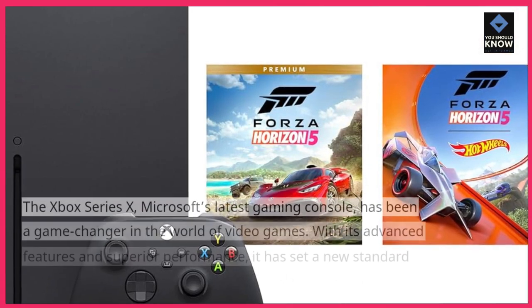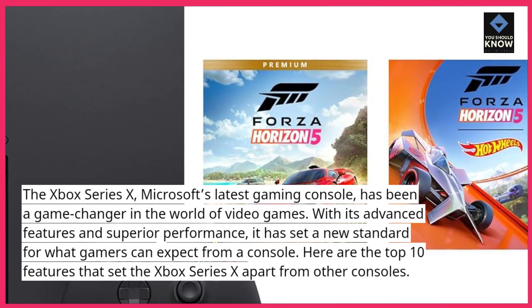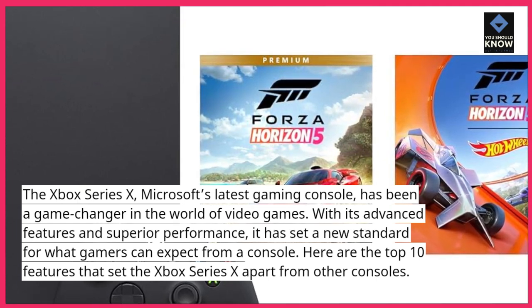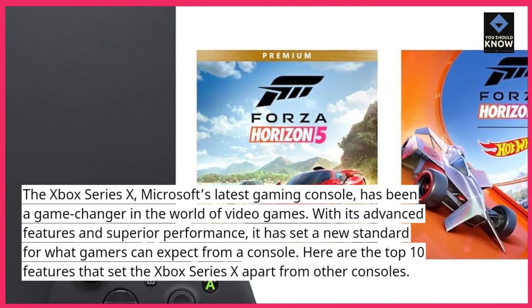Introduction. The Xbox Series 10, Microsoft's latest gaming console, has been a game-changer in the world of video games. With its advanced features and superior performance, it has set a new standard for what gamers can expect from a console. Here are the top 10 features that set the Xbox Series 10 apart from other consoles.